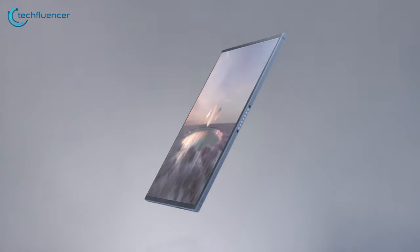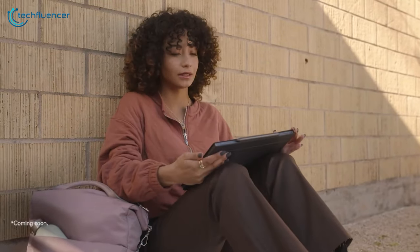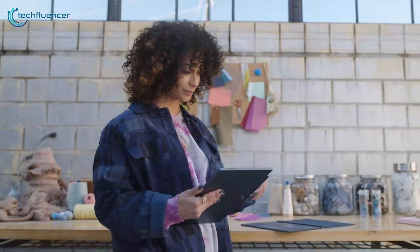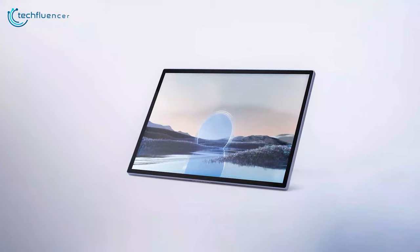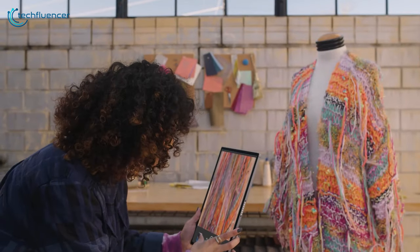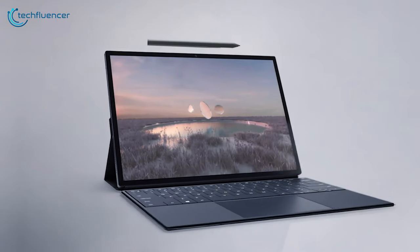With a massive 1TB SSD and 16GB of RAM, you'll never run out of storage or experience lag. Whether you're working, learning, or enjoying multimedia, this tablet is your ultimate companion, offering uncompromising productivity and entertainment on the go.